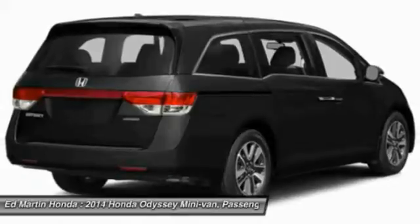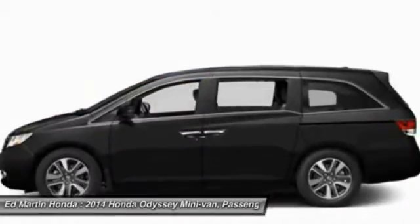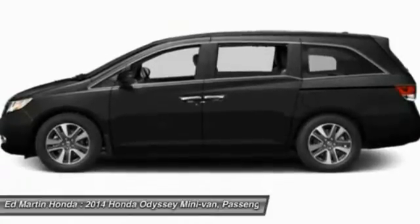Power steering, adjustable steering wheel, hard disk drive media storage, four wheel disc brakes. Your new ride is just a phone call away.